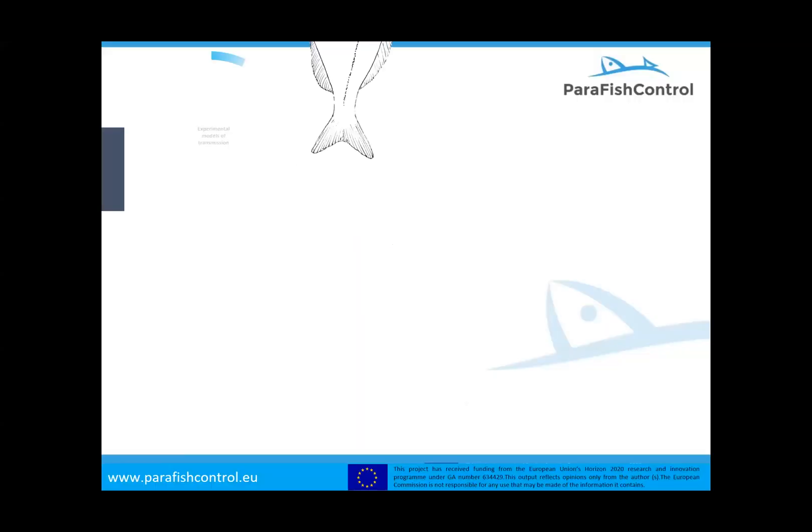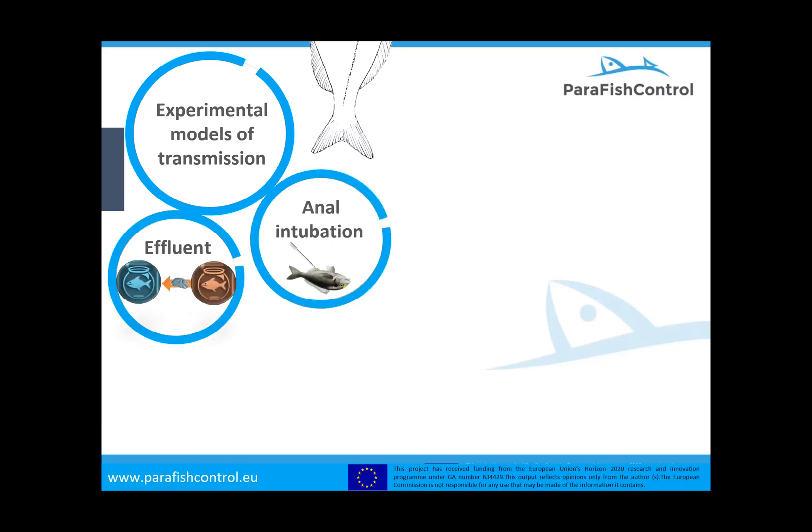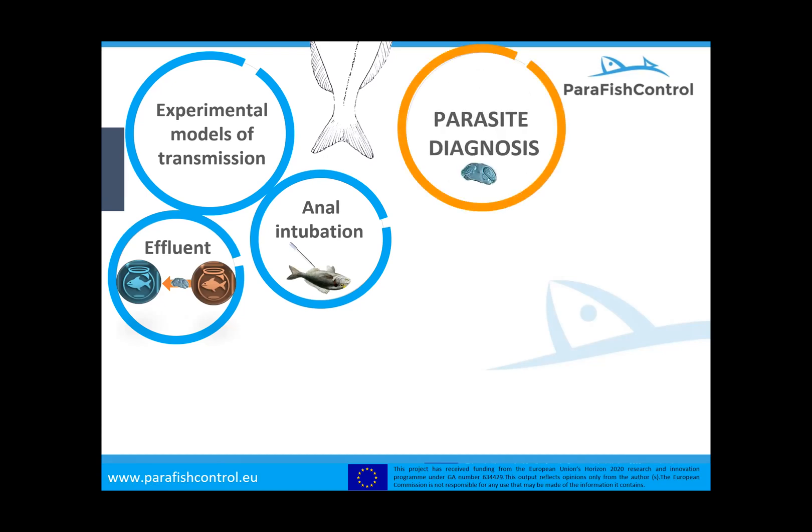For doing this, the tools available in our lab at the Institute of Agriculture of Torrelazar — first of all, we have an experimental model of transmission, because without this we cannot try any diet, any additive, anything. Right now we commonly use two different ways of infecting fish: by effluent, meaning we have a tank with infected donor fish and the water from this tank goes to another tank with naïve fish; and the other method, which is not the natural way but allows us to infect many fish at the same time in a more homogeneous way, is anal intubation using intestinal scrapings from donor infected fish.